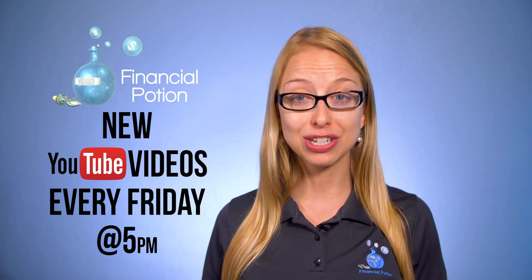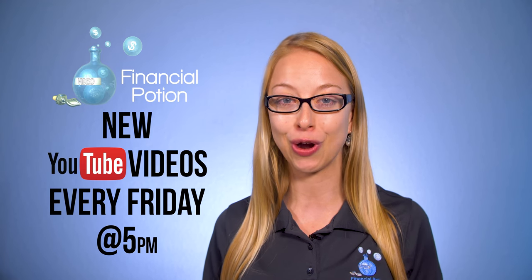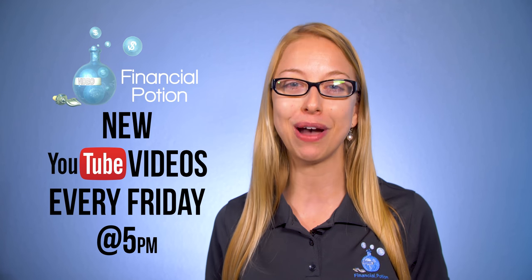Do you ever log into TubeBuddy and look under promo materials? Hi, Taylor here of Financial Potion, where video is your financial potion. Every Friday at 5 p.m. Arizona time, we post a video tip to empower you to do video marketing on your own and to educate you more about video marketing.